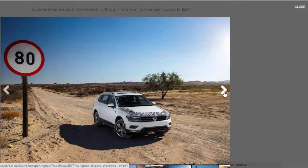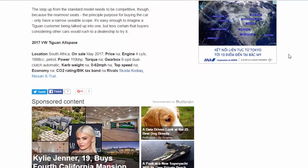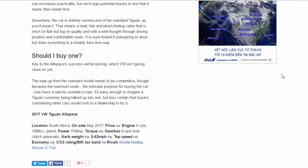2017 VW Tiguan Allspace: location South Africa, on sale May 2017. Engine: 1,998cc petrol, 185 bhp. Gearbox: 6-speed dual-clutch automatic. Rivals include the Skoda Kodiaq and Nissan X-Trail.